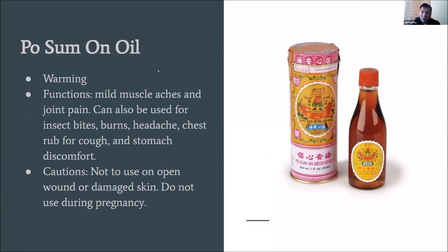Next we have po sum on oil, which is also very popular. Unlike zhen gu shui, this oil is actually warming. Its major function is for mild muscle aches and joint pain — it doesn't penetrate as much as zhen gu shui. It can also be used for insect bites, burns, headache, chest rub when children have cough and cold, and even stomach discomfort. So it's kind of a liniment for everything to have on hand. Same cautions apply: do not use on open wounds or damaged skin, and not for pregnancy.